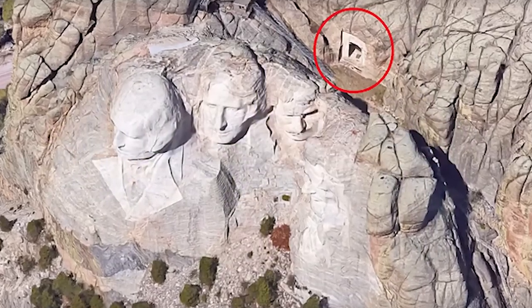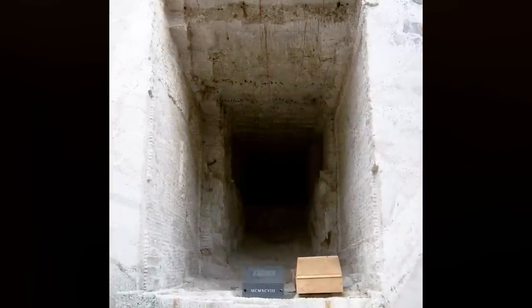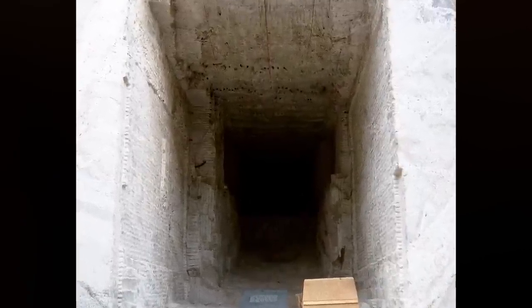The Hall of Records was meant to be a massive hall with an 800-foot staircase, bronze walls, and a massive bronze eagle. He wanted future generations to look at this place in awe, as we do like Stonehenge. Work began in July 1938, but after a year the project was put on halt to focus on the presidents first. Borglum sadly passed away in 1941, so the 70-foot cave that was completed became the vault — not as big or flashy as he wanted, but there is a titanium vault behind a 1,200-pound slab of granite.